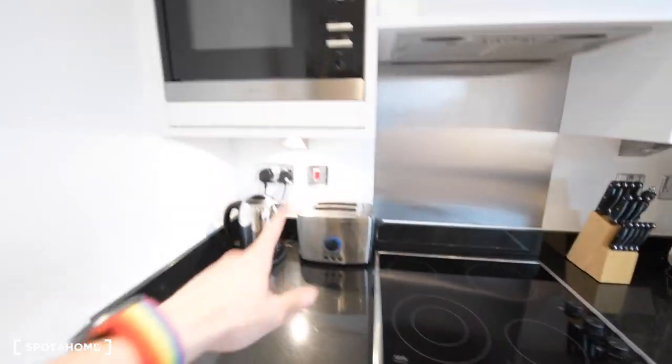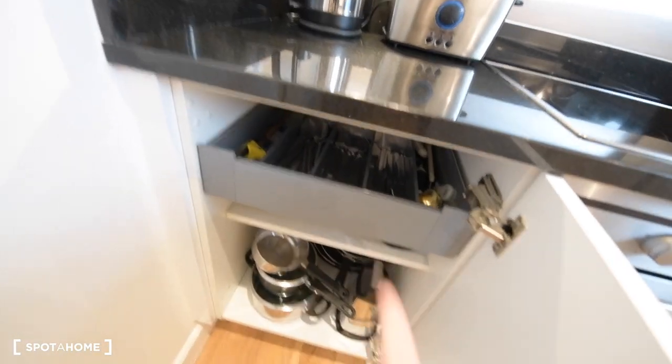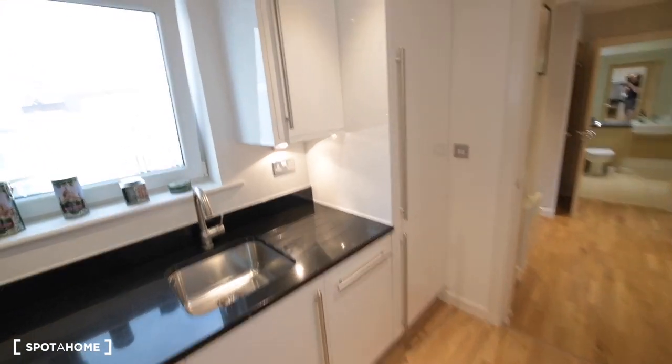We also have the electric cooker with the oven, the toaster, the kettle, and the microwave. There's cutlery and all the frying pans and pots you'll need. It's a medium-sized kitchen but you have everything you'll need, and it looks lovely and in really good condition.